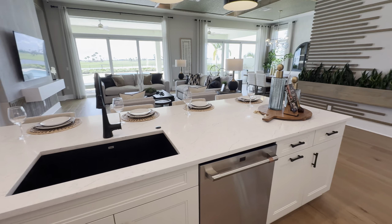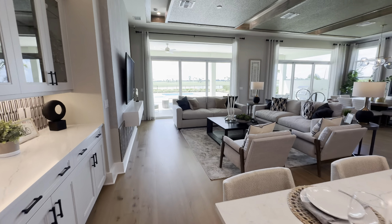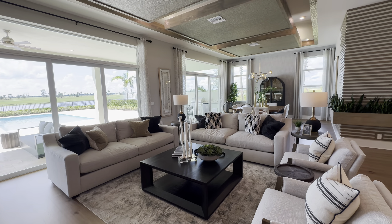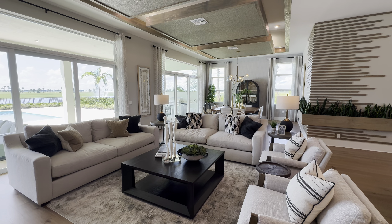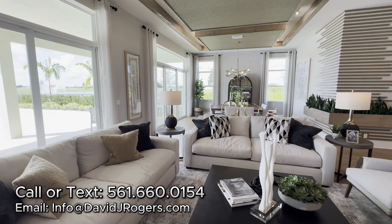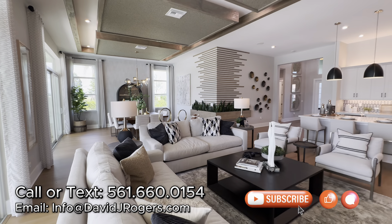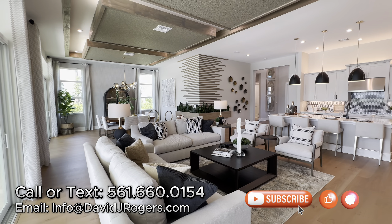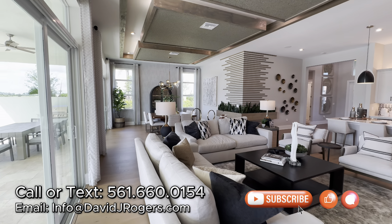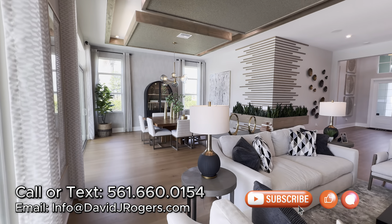There's a nice-size island in the kitchen. If you're new to my channel, my name is David Rogers, I'm a licensed real estate broker. If you're looking to move here or purchase a home, call me, text me, or shoot me an email. Make sure you subscribe to my channel, leave comments, and give this video a thumbs up if you're enjoying it. I'm just trying to provide you with as much value and information for each builder and community as possible so you're not sticker-shocked when you visit.